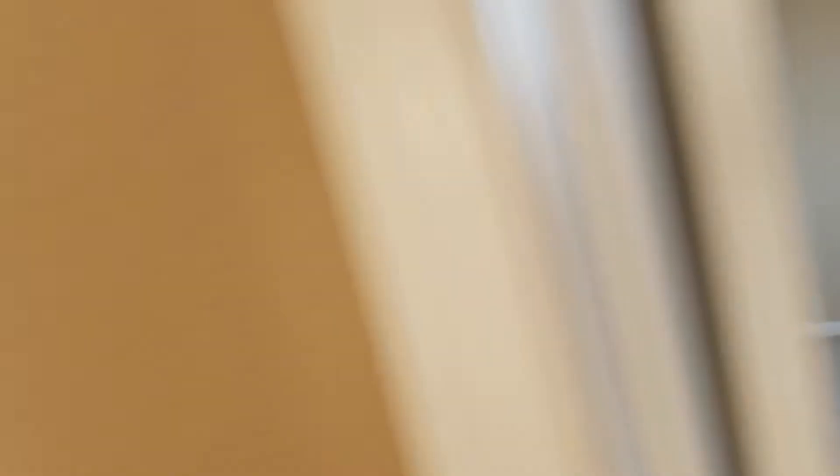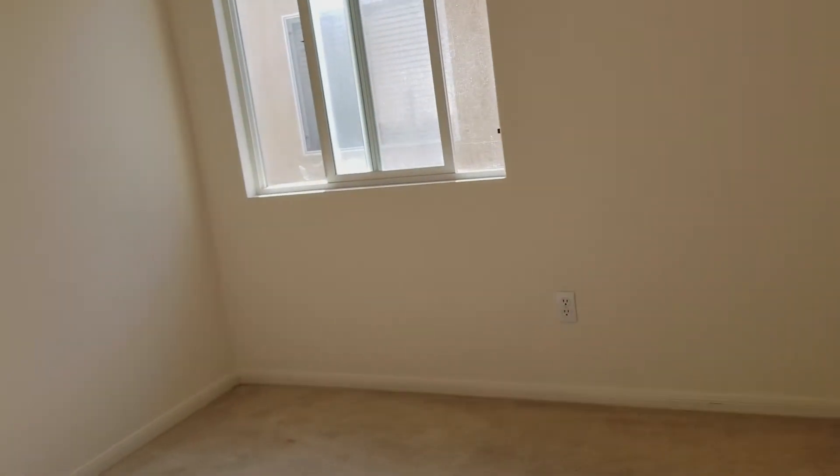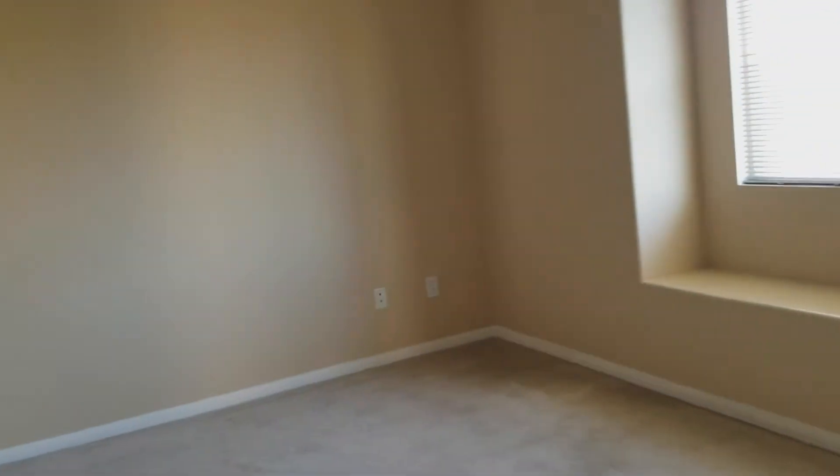Six bedrooms — incredible. You can essentially fit three families in here and have all the cousins come over and stay. The bedrooms look like they're about 10 by 10. The one downstairs is about 10 by 10 and this one looks a little bigger, maybe 10 by 11.